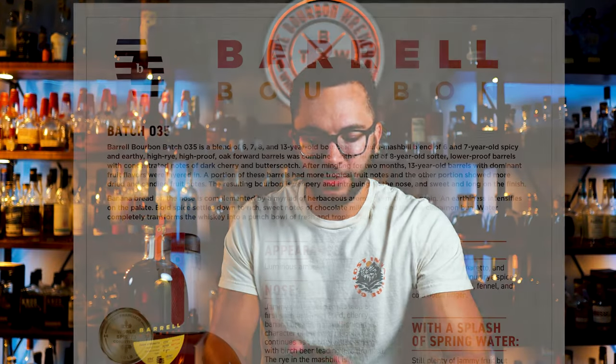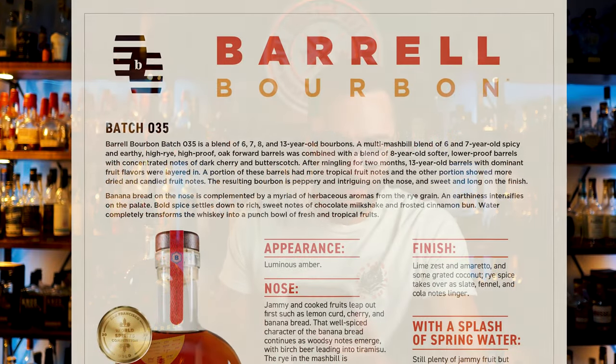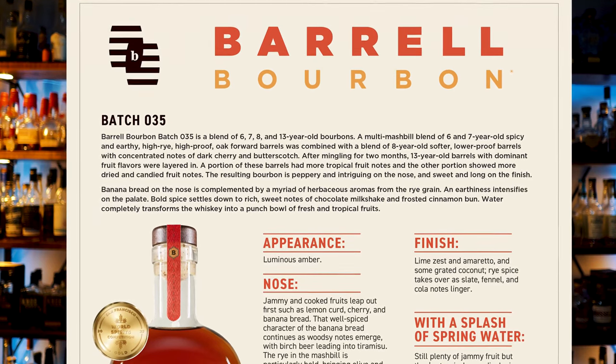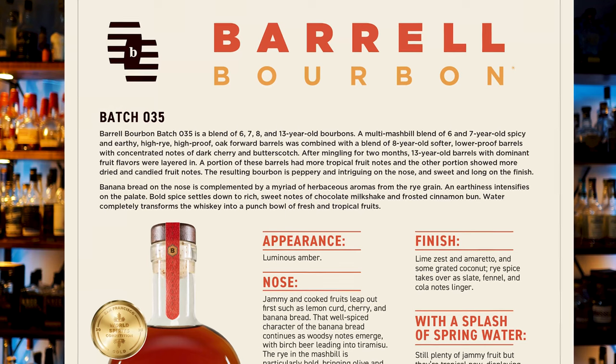I got a little fact sheet because it's pretty interesting, the blend that goes into this. I love how open and transparent they are about exactly what went into the blend and why. I'll put up a little picture on the screen so you can see what I'm reading. Barrel Bourbon Batch 35 is a blend of six, seven, eight, and 13-year-old bourbon.